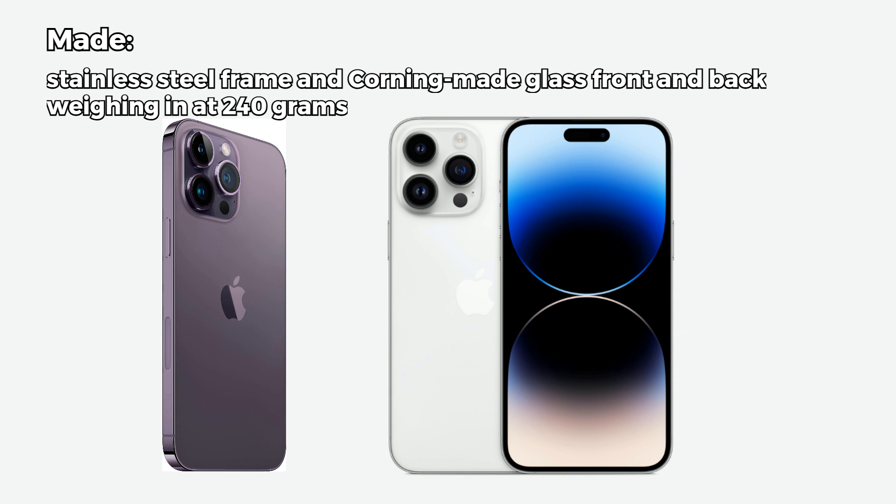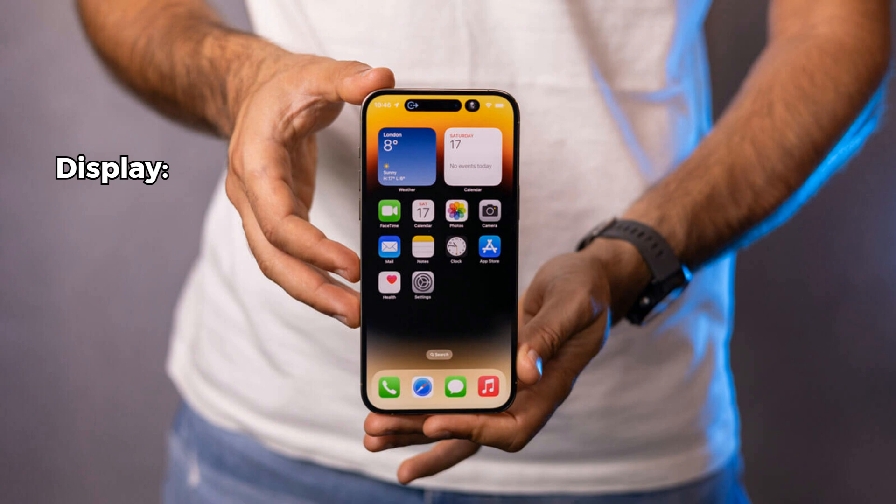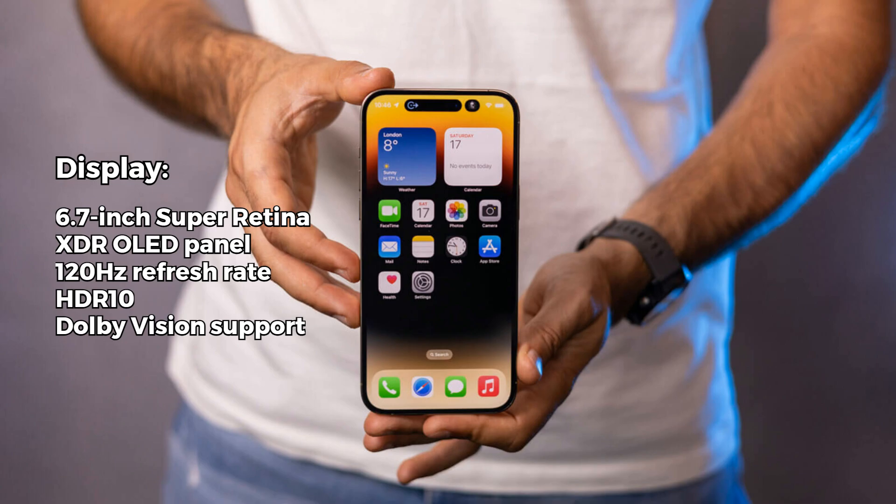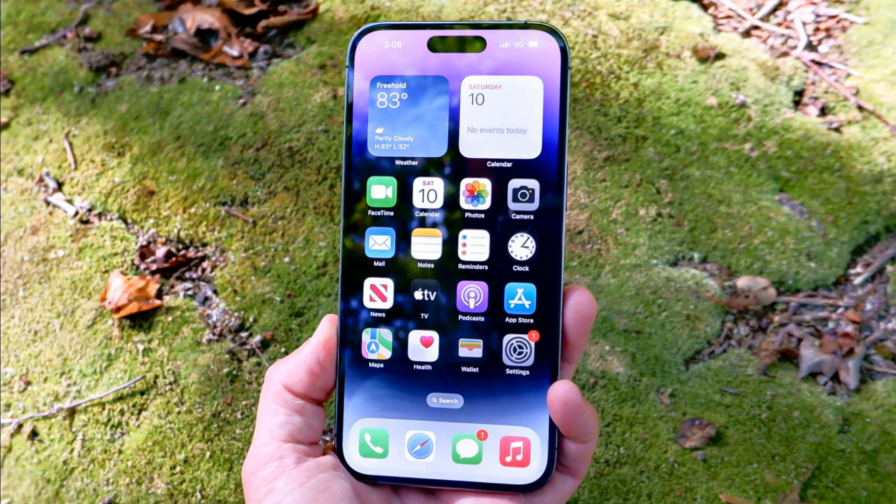The display on this phone is a standout feature — a 6.7 inch Super Retina XDR OLED panel with a 120Hz refresh rate and HDR10 Dolby Vision support. It offers impressive brightness levels of 1000 nits typical and a whopping 2000 nits in HDR mode. The colors remain vibrant and the Ceramic Shield glass offers excellent protection against scratches and minor drops.